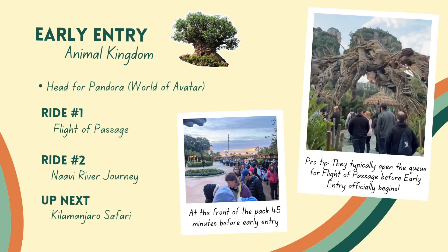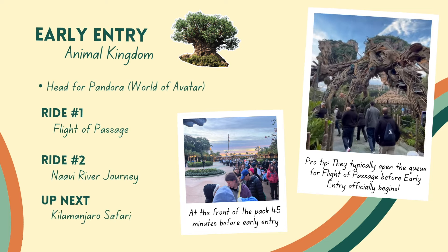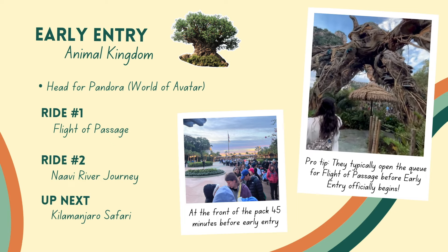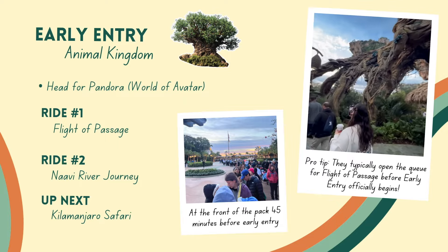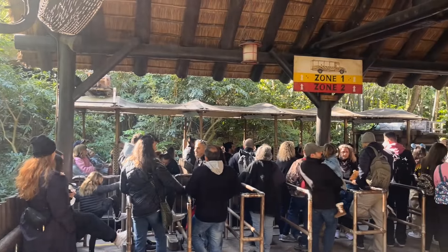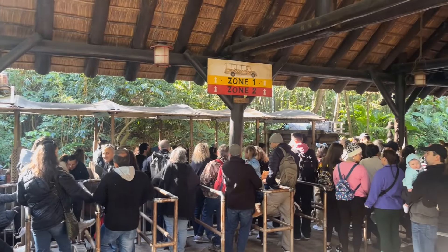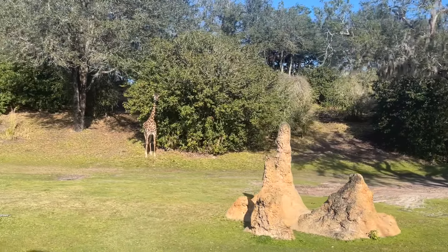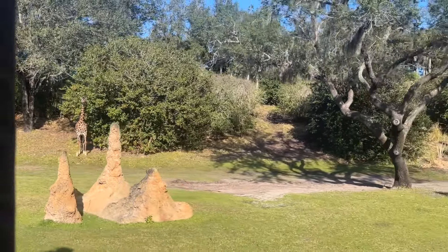Then swing over to Navi River Journey — that will also have a pretty short wait time at the start of the day, whereas later in the day it can go up to one hour. And then since you'll already have knocked Pandora out, we recommend heading from there to the safari and getting there as early as you can, as the animals are more active in the morning.